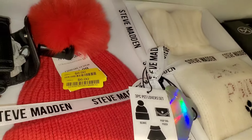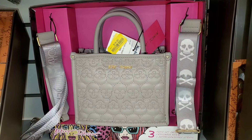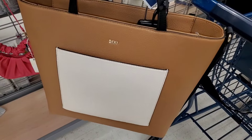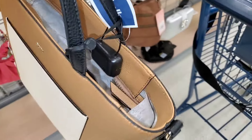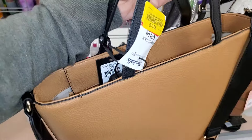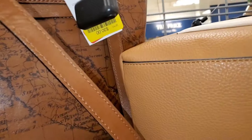I also found this Betsey Johnson gift set for only $18. I also found this DKNY big leather bag for only $22. And they had this leather bag as well for $30 — looks like a good brand.